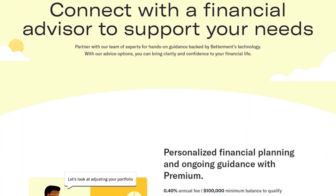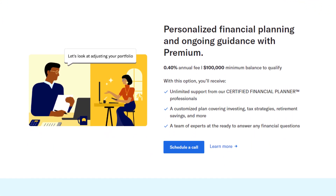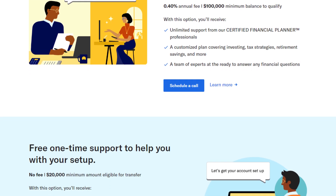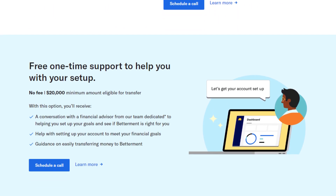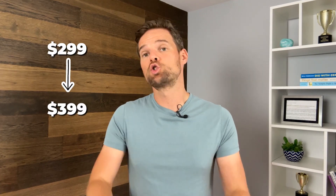Now let's talk about Betterment's financial advice. What if you have the digital plan but you still want to actually talk to a human and get some real help or advice? Betterment has that too. Customers at any balance can purchase individual financial advice packages to receive in-depth guidance around various life events. These packages include a personalized action plan and educational content related to the life event or financial goal. All calls will be handled by a CFP or a licensed financial expert. They currently have five different packages ranging in price from $299 to $399, and unlike their management fee, this is a one-time fee.